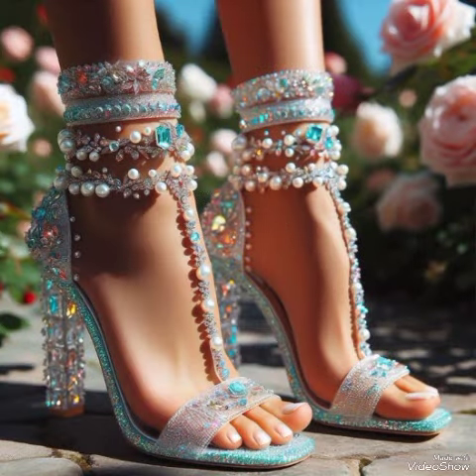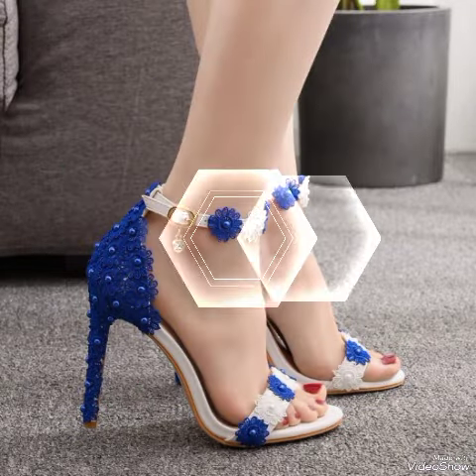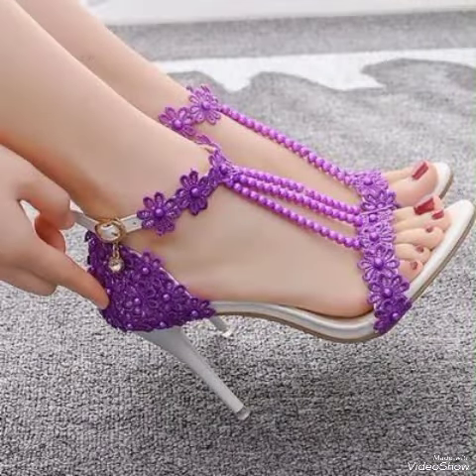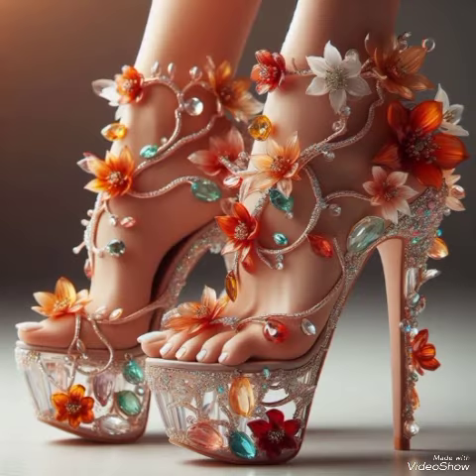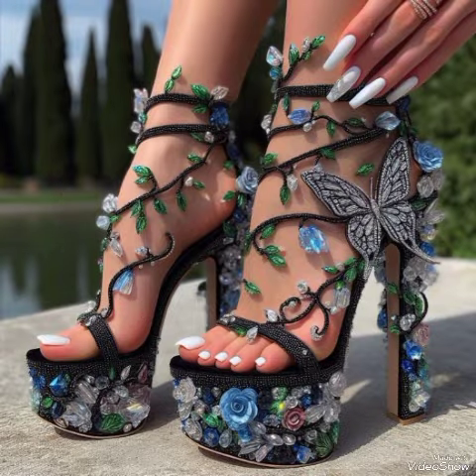These high heel sandals for the ladies are suitable to wear at different places and different parties, for example dance parties, evening parties, and marriage parties. I suggest you to watch this video till the end for more designs and more ideas. Update your wardrobe with these glamorous beautiful high heel sandals.